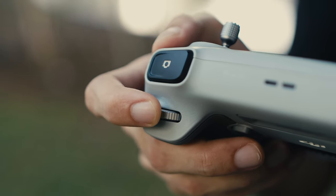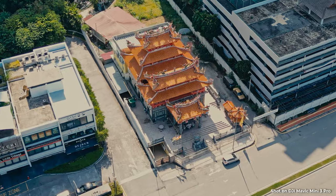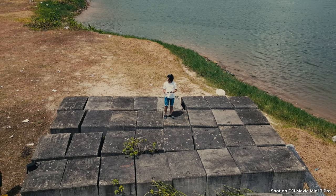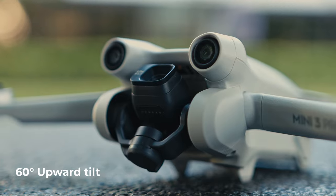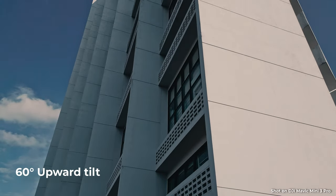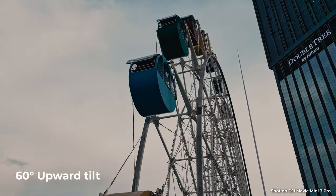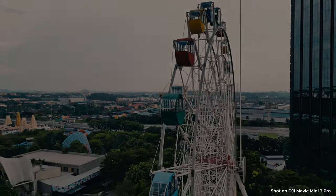By default, the drone controller is mapped to have digital zoom using the right dial, so for quick social media content it's perfect to add some dynamic movement to your standard shots apart from just the standard gimbal movement. Speaking of gimbal movements, something I loved about this was the upward tilt — you can get up to 60 degrees upward tilt, allowing for even more creative shots. This unlocks some harder-to-achieve shots with ease. If you want to shoot upwards without having to actually fly upwards, just tilt it up and move down and you get really dynamic, cool movements.